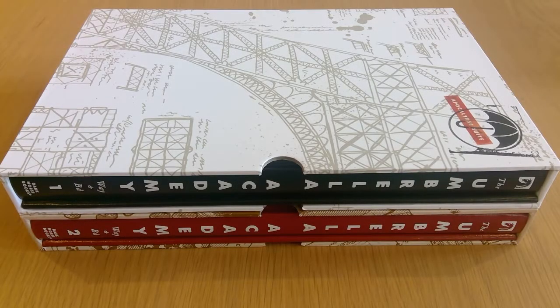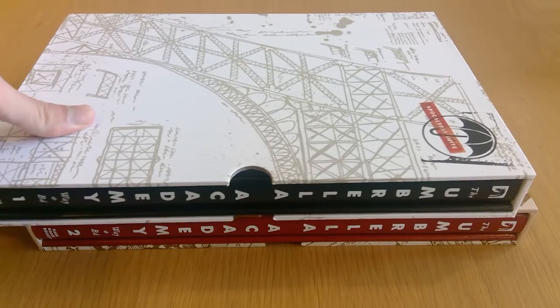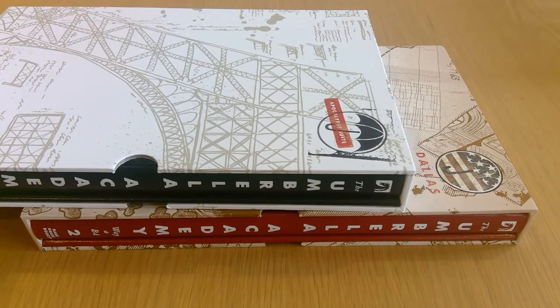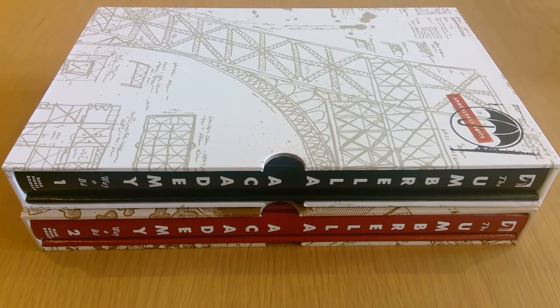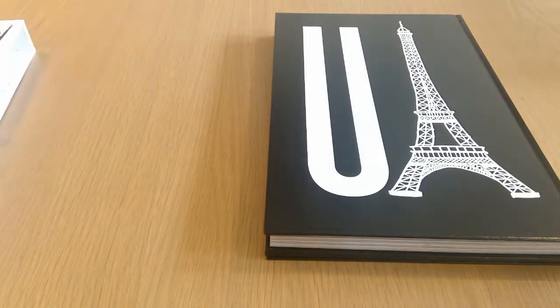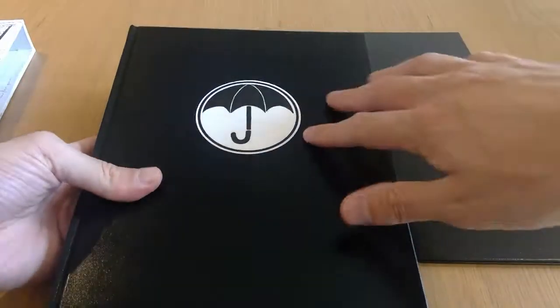Next we have both volumes one and two of the Umbrella Academy deluxe editions. These both come in a slipcase — each one has a book and an art print. I've read the first volume, Apocalypse Suite. Volume 2, Dallas, I've yet to read. I did enjoy the first volume; the artwork was incredible, definitely worth getting in this oversized format. The story was pretty good as well — very cartoony, zany, suited the artwork style. This is Gerard Way and Gabriel Bá. Volume one out of the slipcase, you can see the book.